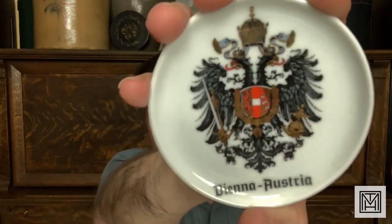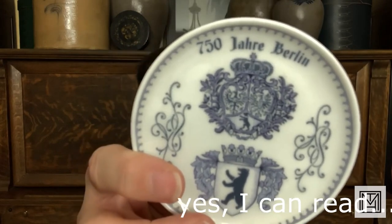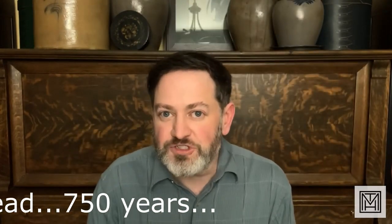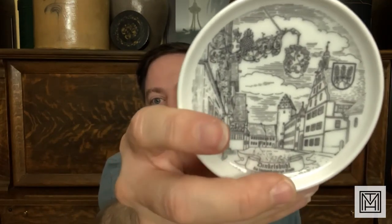Almost all of these are German or at least European. This one looks like Rothenburg — some great architecture. I've got a more contemporary souvenir piece with the double-headed eagle highlighting Vienna, Austria — one of my favorite places; I spent Christmas and New Year's there with my daughter. This one is an anniversary edition, 150 years of Berlin — just some great graphics. These are just fun coasters if you like German architecture or history. Most of them are done in black and white, some are sepia toned, some are marked with the cities. This one was written in old English lettering — Dingles Buell — I'm not sure what it says.